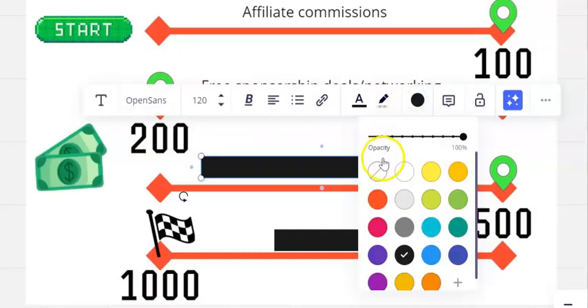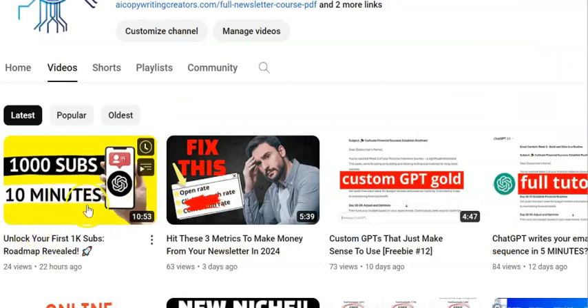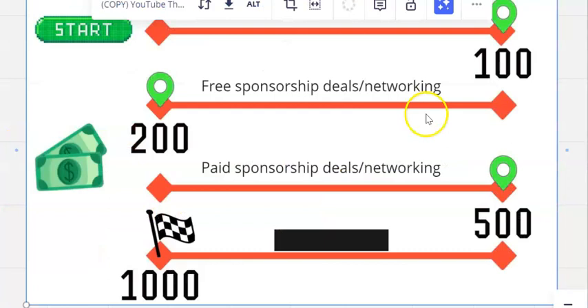How quickly this money comes in depends on how quickly you can build that subscriber base. Learning the metrics along with the course is what you want to be doing to help you get there.